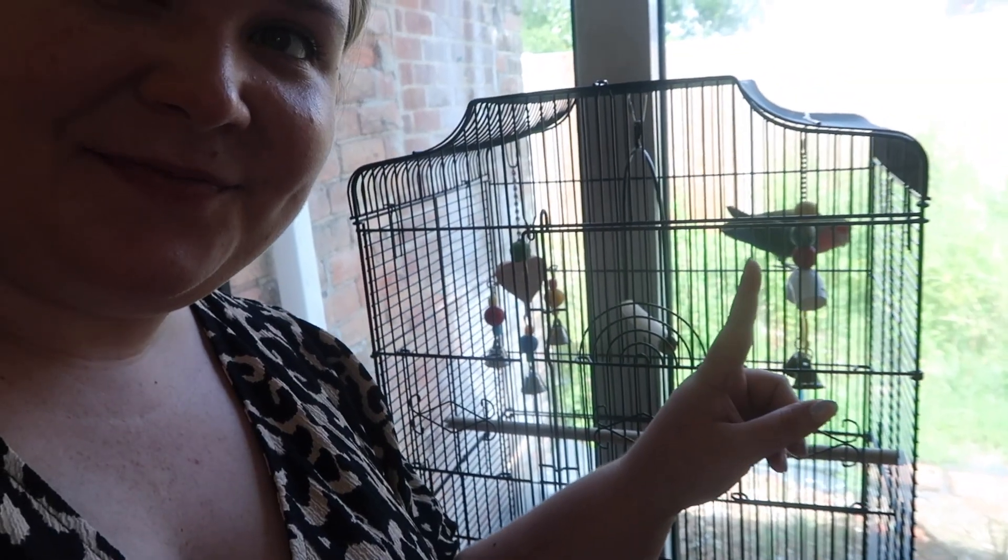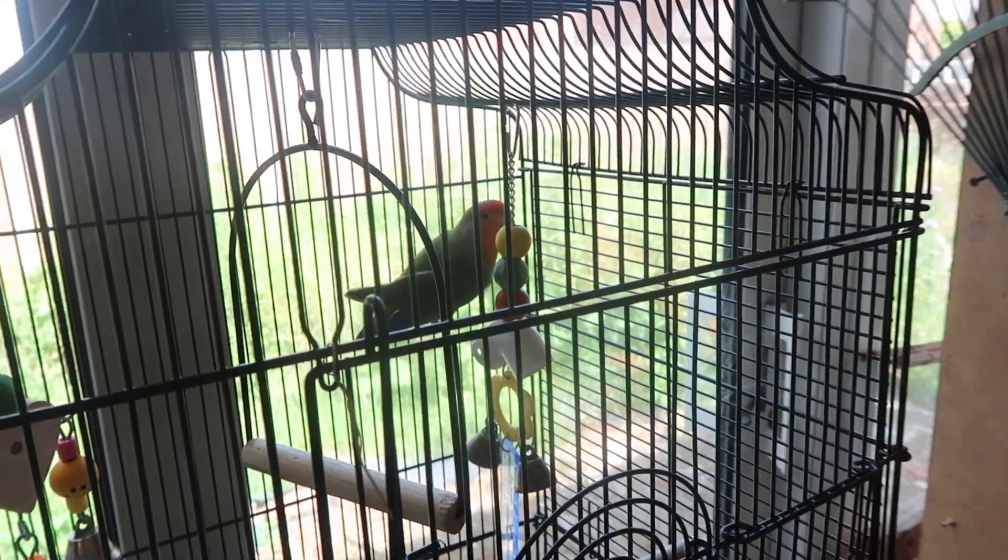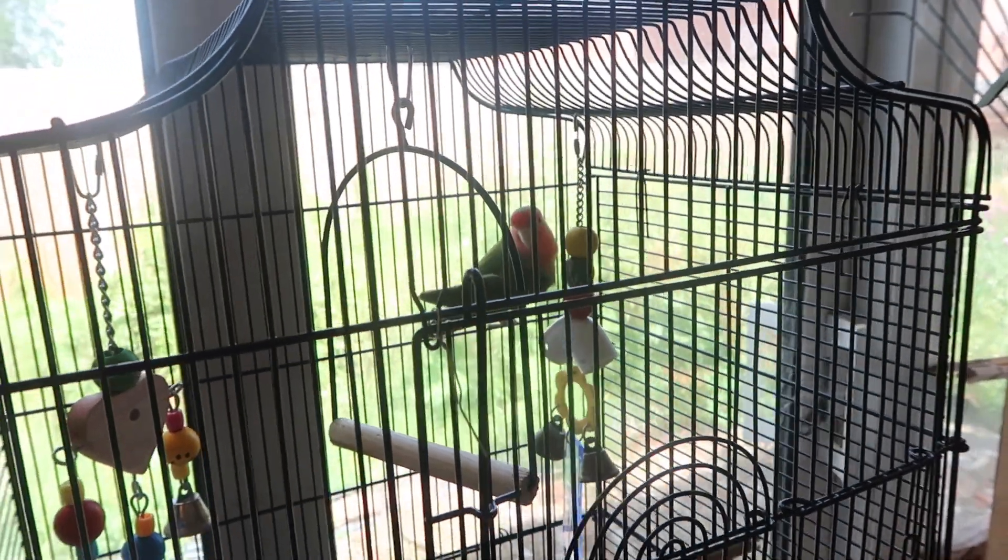You could probably hear him already! My mum and her partner have gone on holiday, which means we are bird sitting. Yes, you heard me correctly — bird sitting. This is Sid. Sid is very vocal, as you can tell.